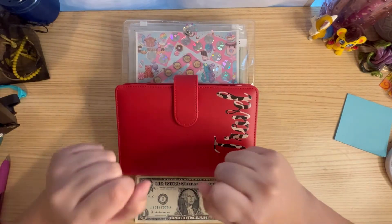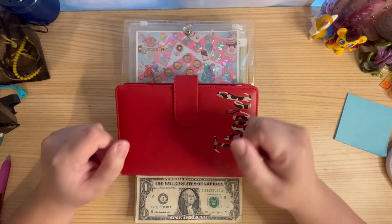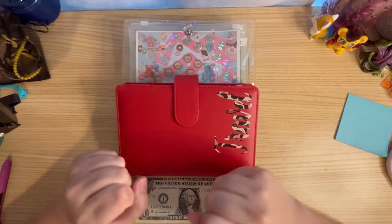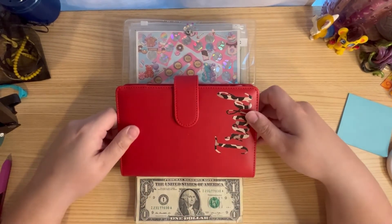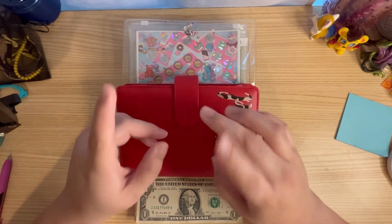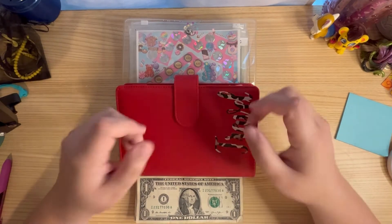Hello everyone! Welcome back to my channel. I hope you're all doing well today — I know I am. If this is your first time here, hi, my name is Ileana and I am on my debt-free journey trying to pay off over $100,000 in credit cards, car loan, and student loans. And if you're a return subscriber, hi, welcome back.